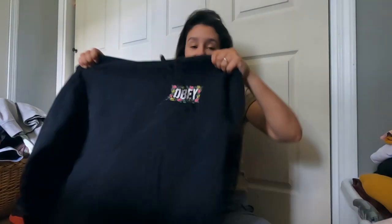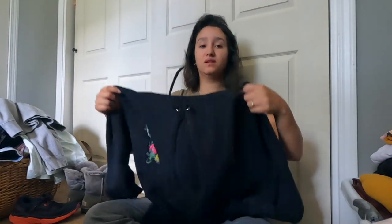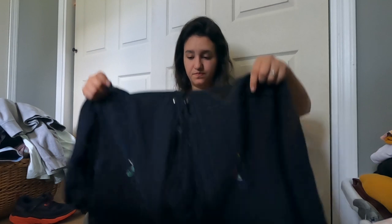they don't sell that quickly. This next item is an Obey sweater. Nothing too fancy - this is a size medium. Everything should be listed by the time this video goes live. I'm really hoping all items will be listed; if not, there might be a few I either ran into some issues with or didn't get around to listing yet.